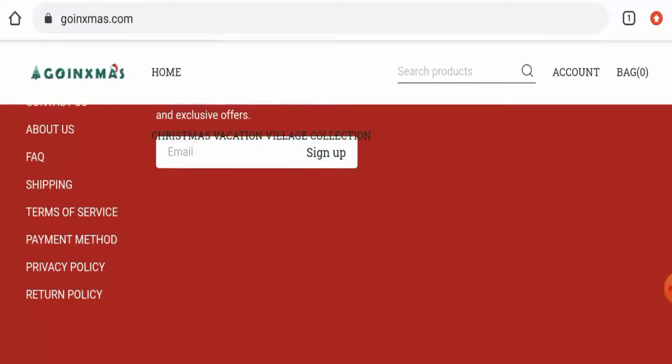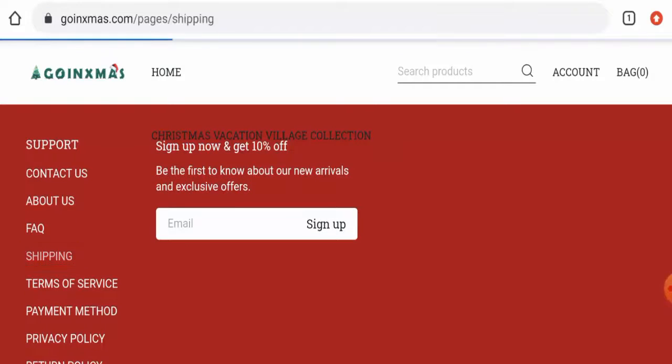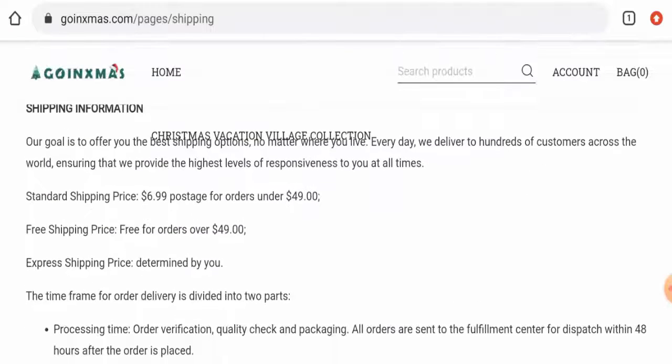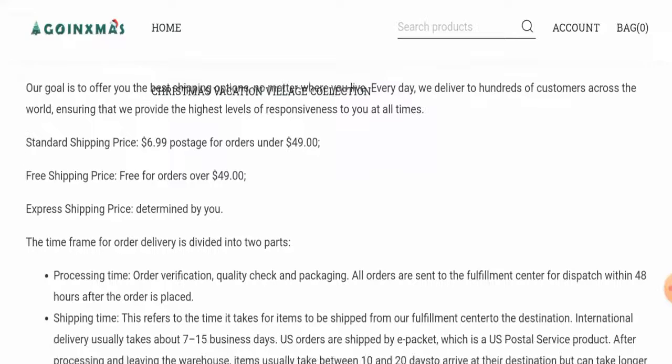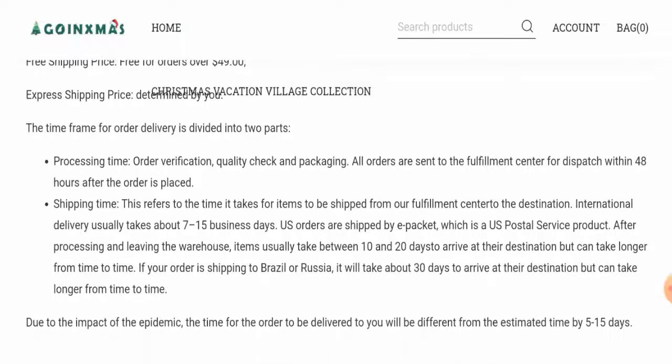Now let's check their shipping timing. For that you have to go to the shipping policy. The processing time is within 48 hours after the order is placed. Internationally, they ship their items within 7 to 15 business days, and in the USA it takes 10 to 20 days to arrive.